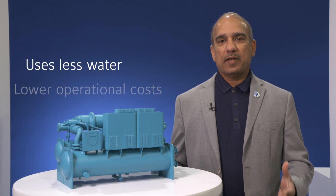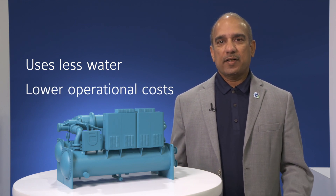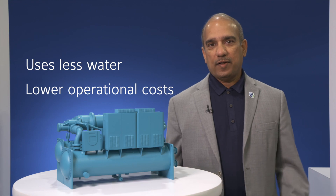The chilled water and hot water operate in a closed loop, so besides significant reductions in energy, we are also saving a lot of water. This results in a tremendous reduction in operational costs on an annual basis, resulting in a very fast payback and very fast ROI.